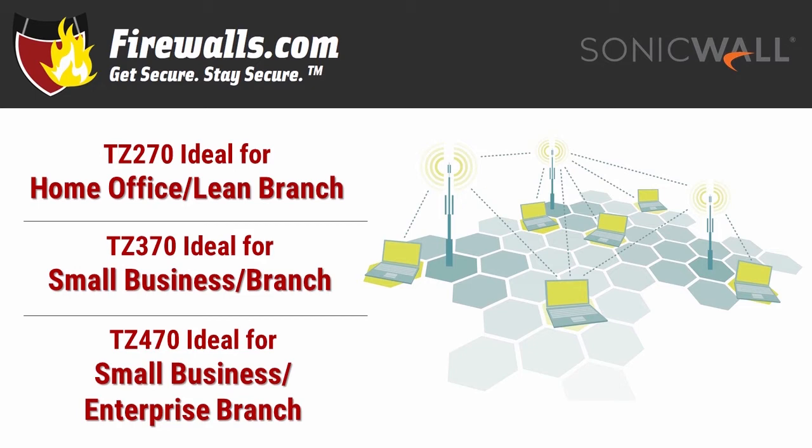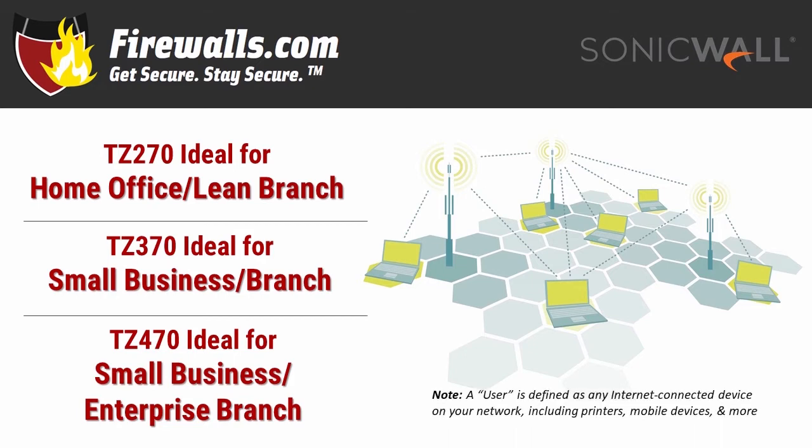Ensure the throughput of the firewall matches the connection speed you get from your internet service provider. And finally, you'll also want to leave room for some expansion for more user or throughput support. And our usual disclaimer: remember that a "user" is any internet-connected device.